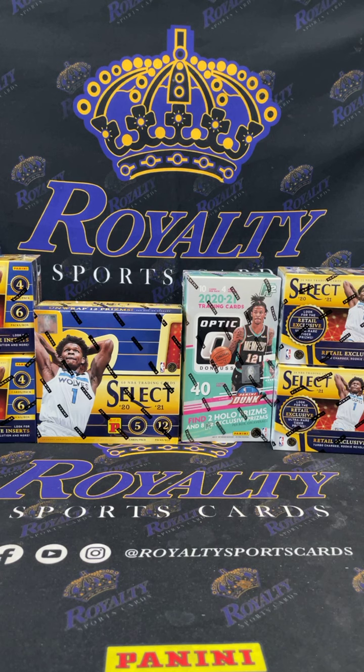All right, let's get it y'all, this is eBay box break 297. Shout out to all our new members. We got Select, team all, we got some Optic H2 and some Select retail. Y'all are at the right spot, man. We do daily breaks, let's get it.